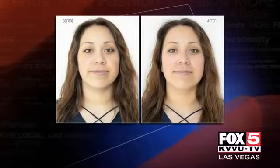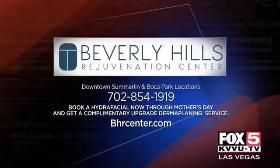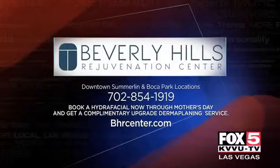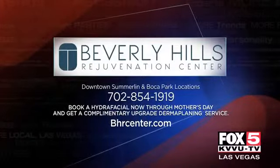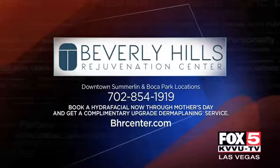Natalie, your skin looks great too. I just had one done — thank you! There's also a great Mother's Day special right now at Beverly Hills Rejuvenation Center: you get the hydrafacial for $150 and the dermaplaning for free, which is usually an $85 value. That would be a great gift for mom — let's pamper her.